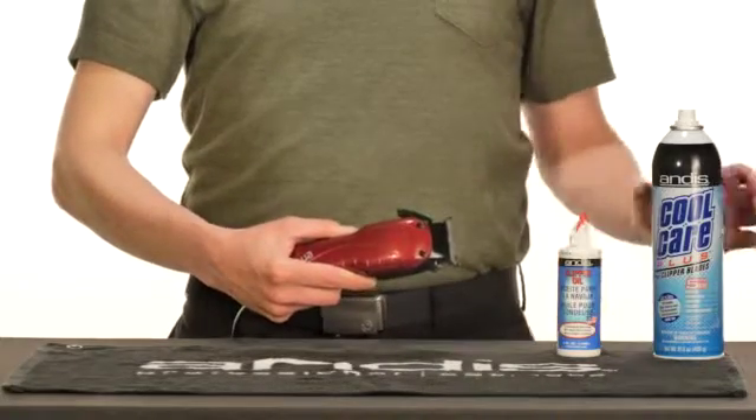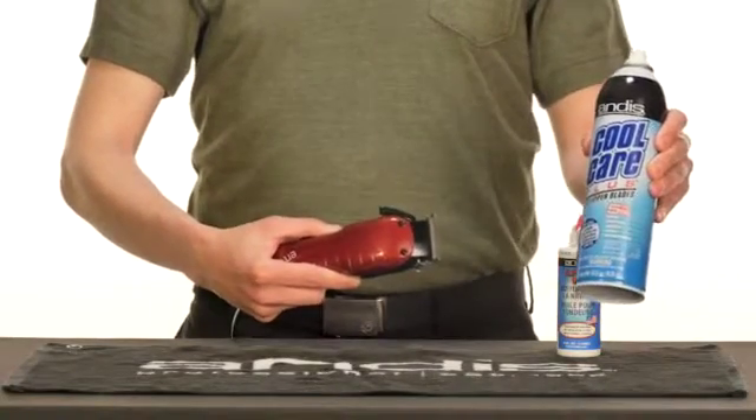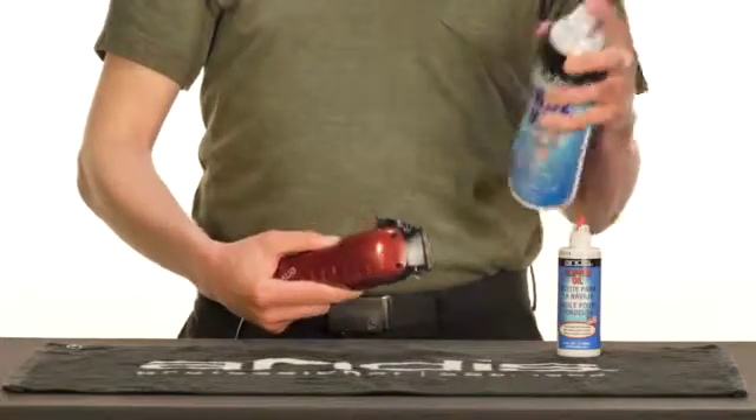For extended use, use CoolCare Plus to lightly lubricate your clippers throughout the cut.